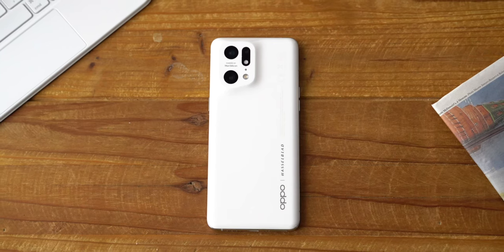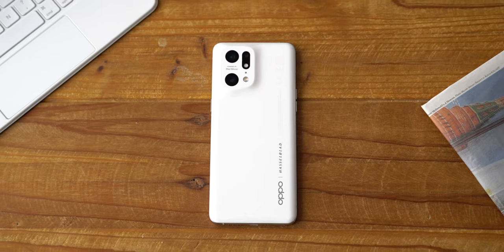Avec cette chambre à vapeur 75% plus grande que celle du Find X3 Pro, on peut se faire plaisir sans craindre la chauffe. Avoir un beau smartphone super puissant, c'est bien. Mais s'il est endurant, c'est mieux.